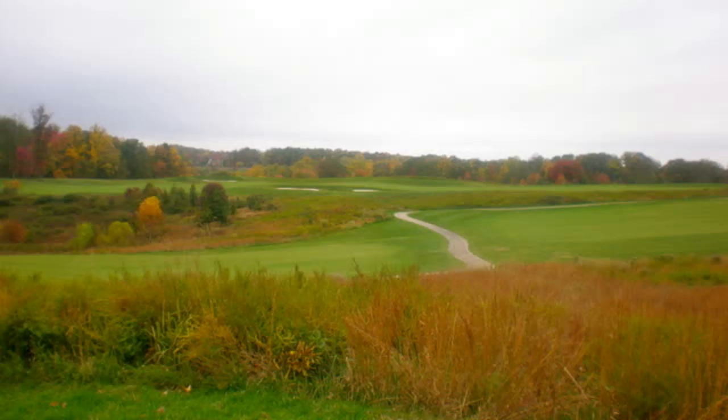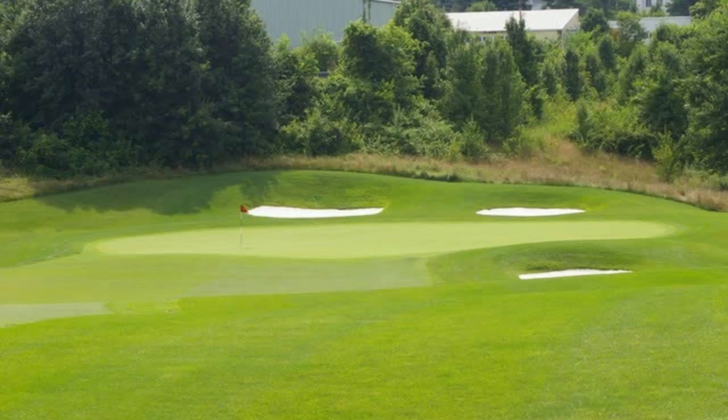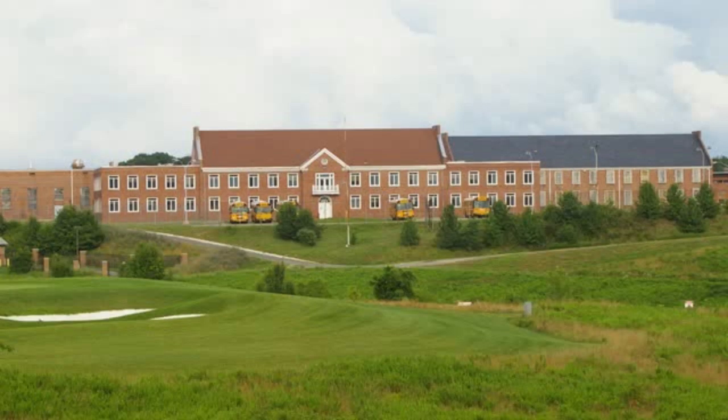One of those courses that looks like it was made back in the 50s where it has some trees, and certainly it's a woods course, but it's not really tight. The course is long, and that's undoubtedly added to the slope of the course. But except for a few holes where there's some water on approach shots and a lot of bunkers in some of the holes, it doesn't look like it's really that tough.